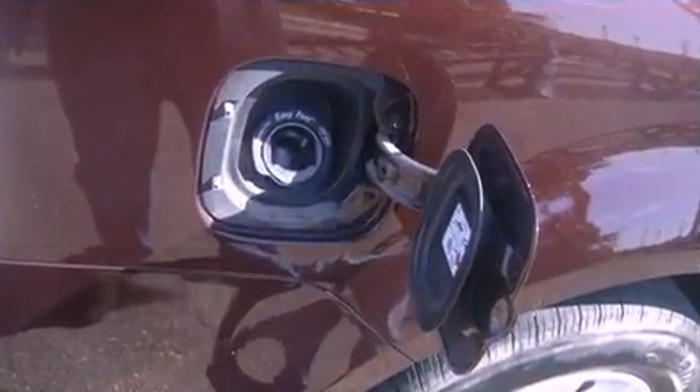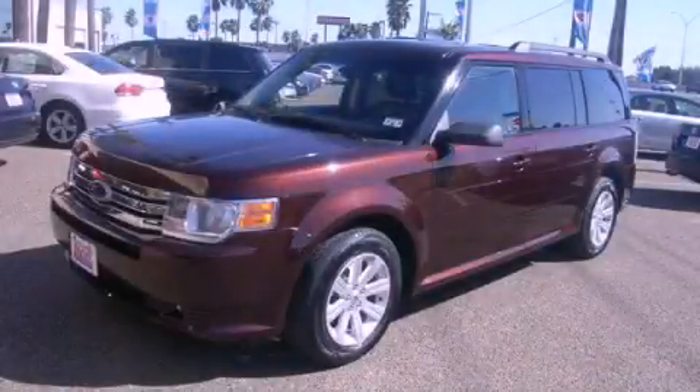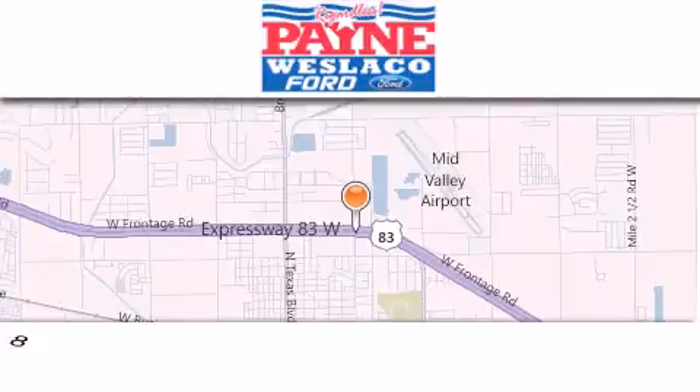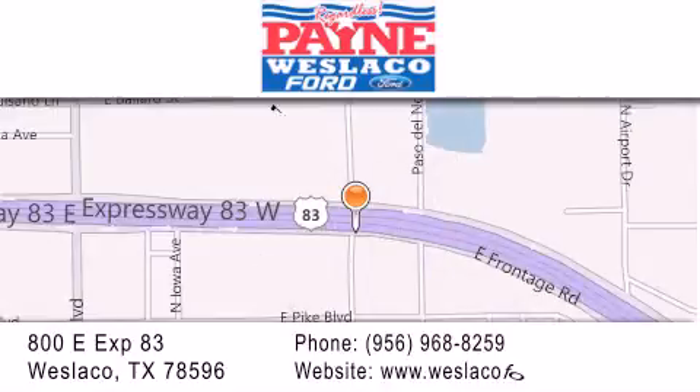We hope you found this video informative. Please contact us today. Thank you for considering Payne Westlaco Ford for your next luxury vehicle. If you have any questions, please visit our website, give us a call or stop by our dealership at 800 East Expressway 83 in Westlaco.